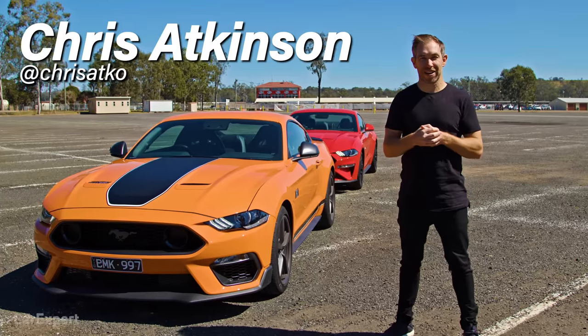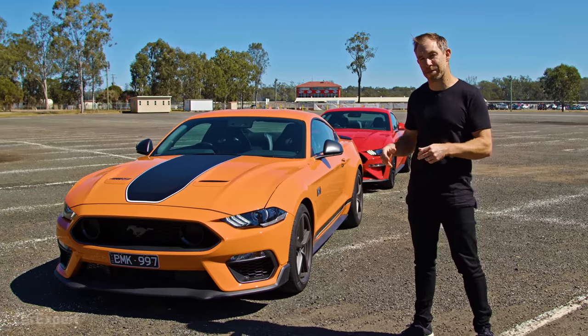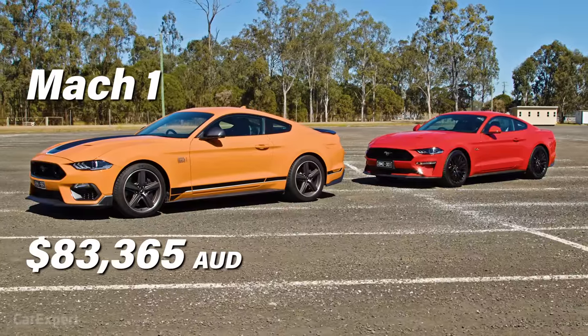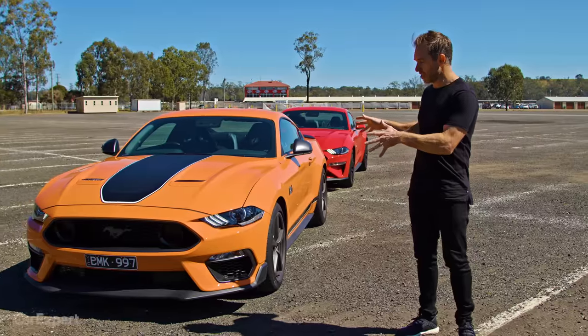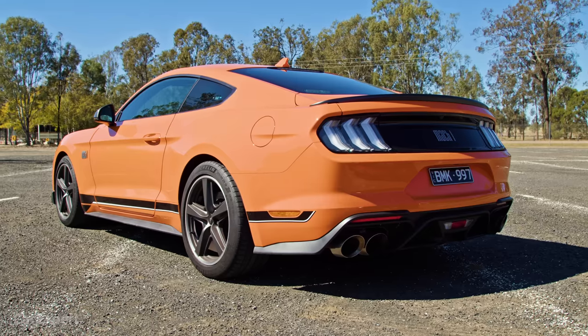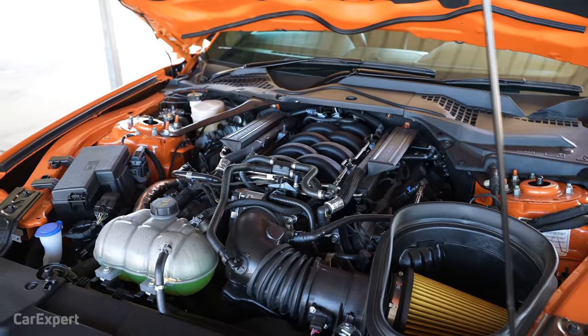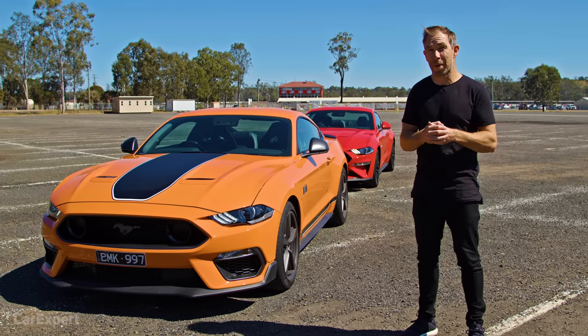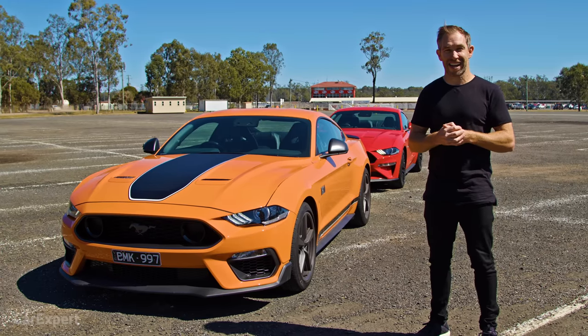Hey guys, Atko here, and we're back at Queensland Raceway, our test track. Today we're going to do a bit of a different one. We've got two cars from the same family: the Ford Mustang Mk1 and the Ford Mustang GT. The Mk1 is definitely more track-focused — better suspension, gearbox, a little bit more power, same tyres. We're going to see if the $20,000 price difference between these two makes a big difference on the track or not.